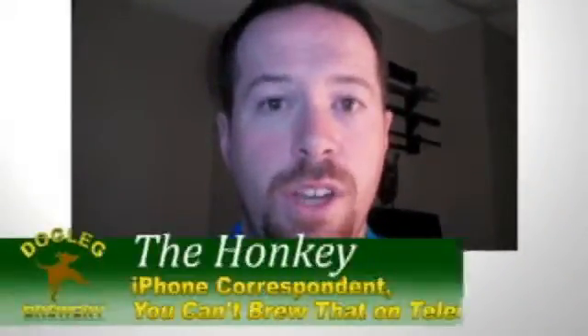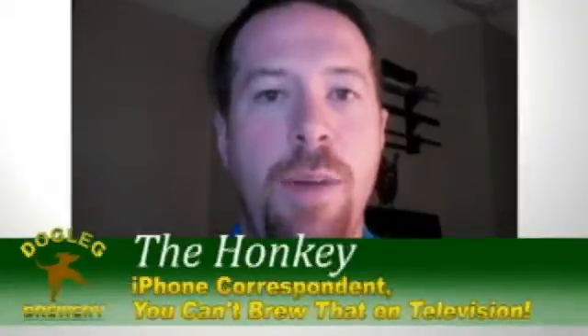This is Honky, the whitest kid you know, signing off for You Can't Brew That On Television. Happy drinking, folks!